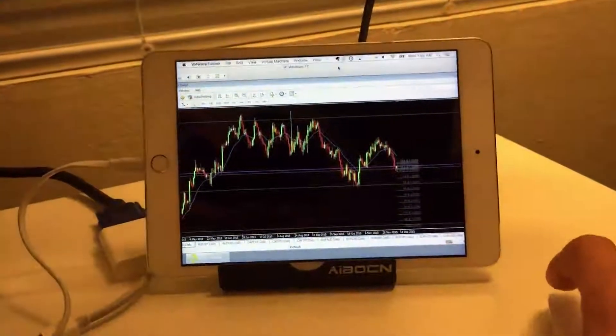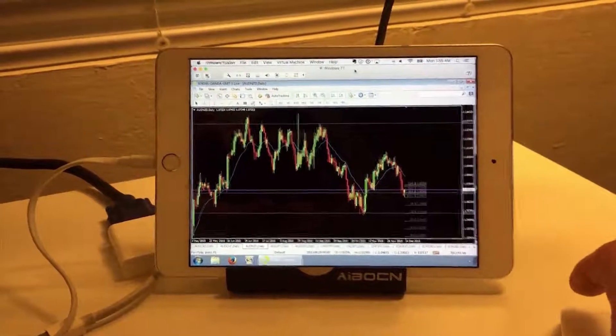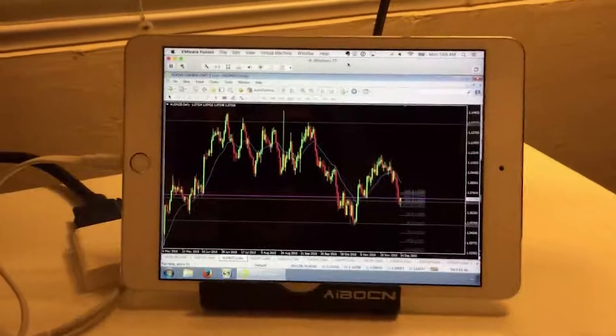I'm going to drag this over to the iPad, and now I have an extra screen to use. I hope you like that, I hope it helps — I like it a lot.